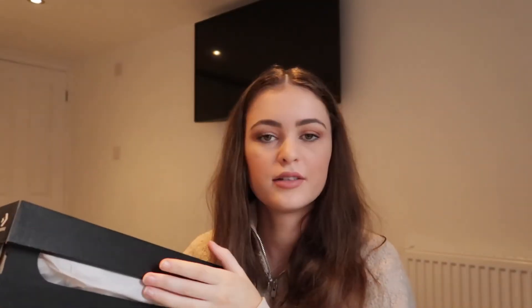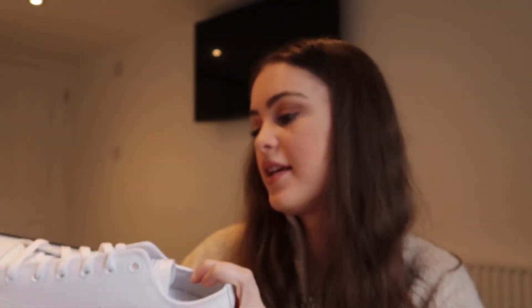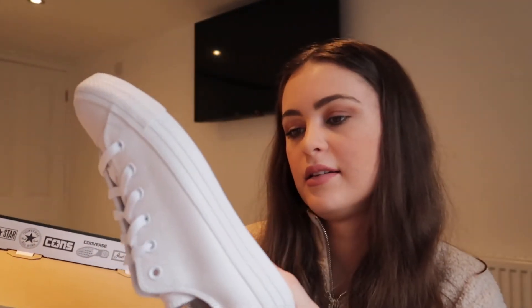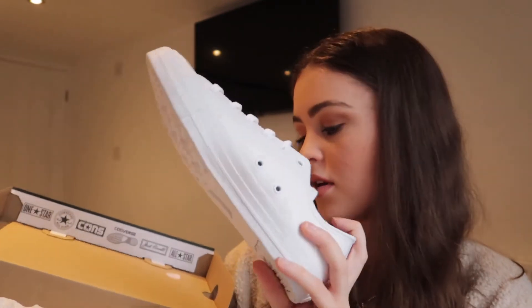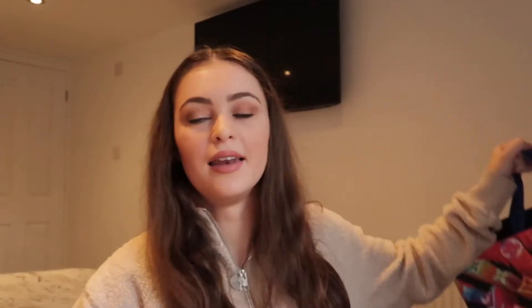I also got another pair of trainers — these are literally my third or fourth pair of white leather Converse. I wear them every single day basically, so I had to get another pair. These are originally £60 and you really can't go wrong with them.